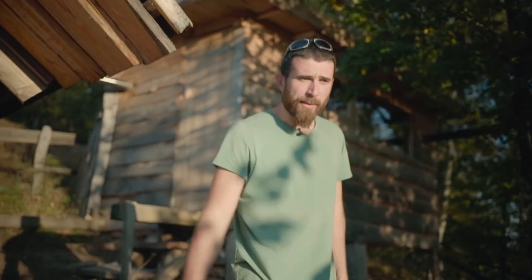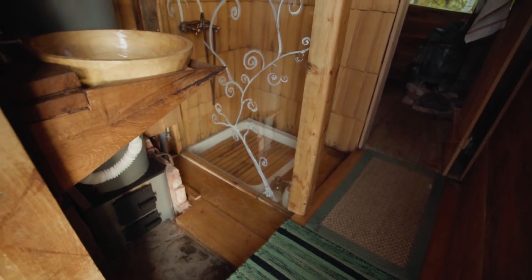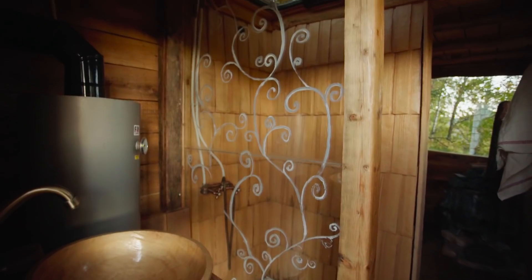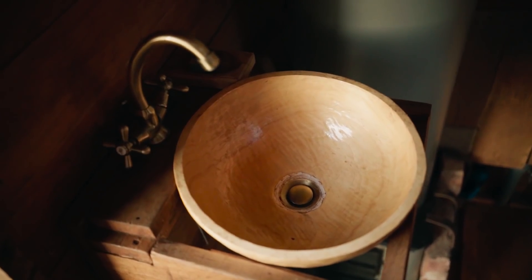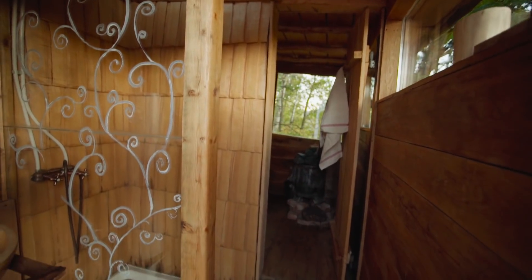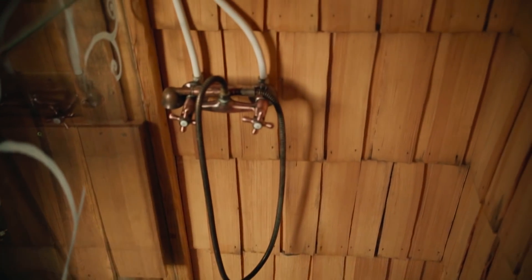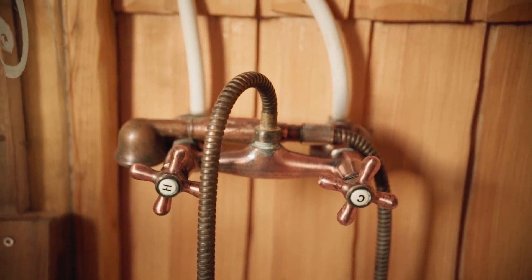Now we're going to check the shower and the sauna. We have the perfect situation here where the spring is up the mountain, water comes down by gravity, and we don't need electricity. There's just a wooden boiler and you heat your water with wood. Everything inside is either made by us or bought from craftsmen. The bowl for the sink is a linden bowl — linden is really resilient for water. The support is made of oak, everything is oak here, protected with linseed oil and wax, and everything works really well.